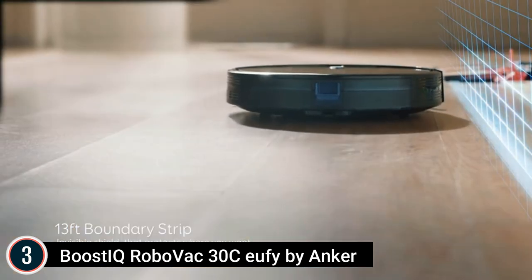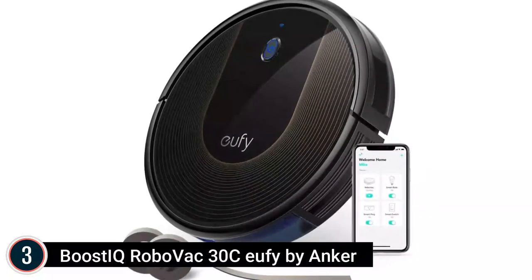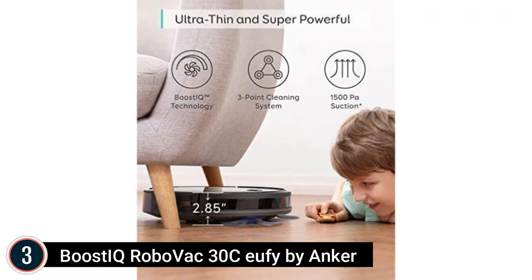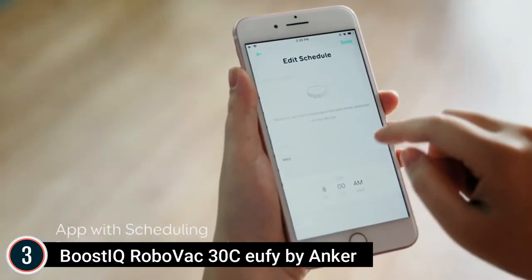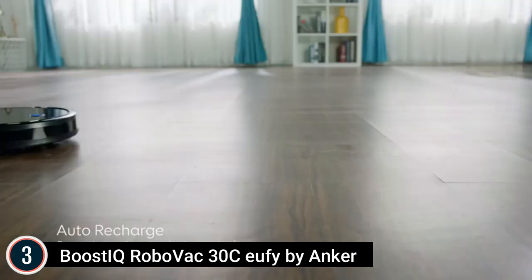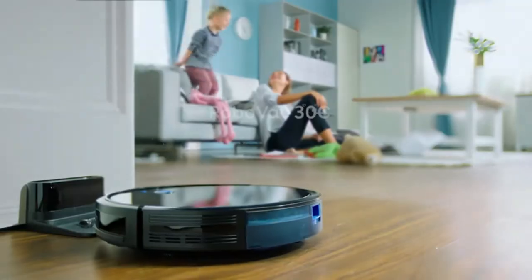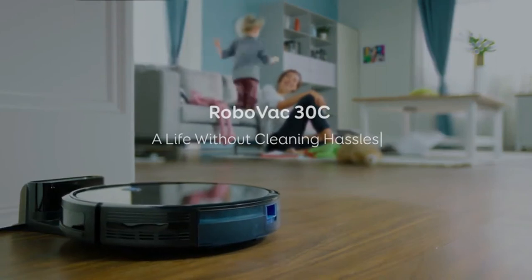What you get: RoboVac 30C, 13.2 feet of boundary strips, remote control, two AAA batteries included, charging base, AC power adapter, cleaning tool, an additional set of high-performance filters and side brushes, five cable ties, a welcome guide, and a carefree 12-month warranty.